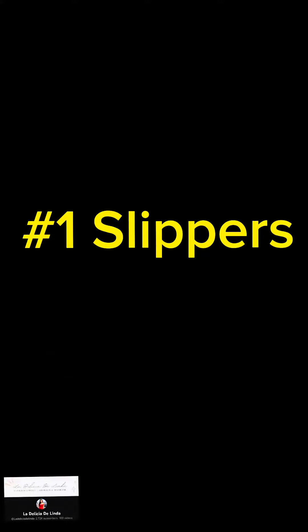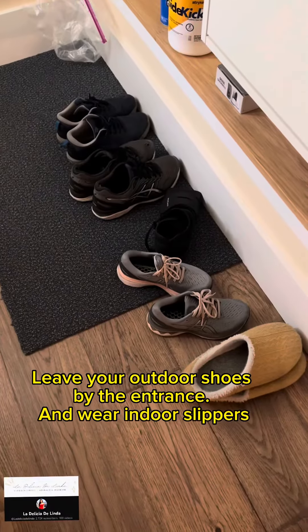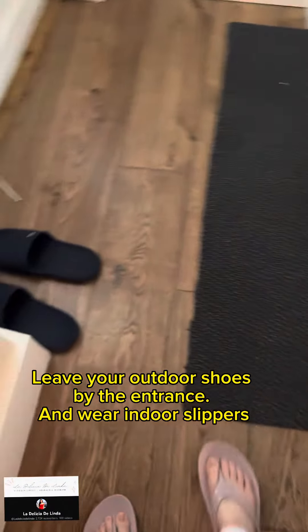Number 1: Slippers. Both cultures wear slippers indoors. Leave your outdoor shoes by the entrance and wear indoor slippers.